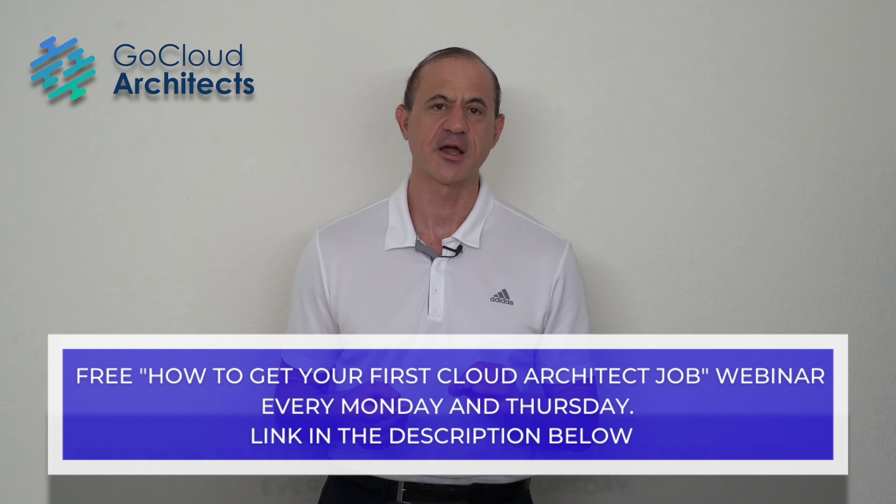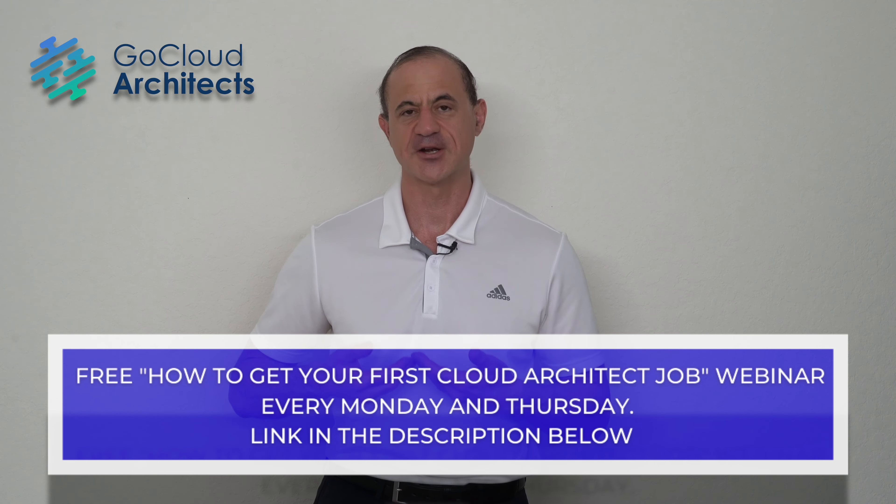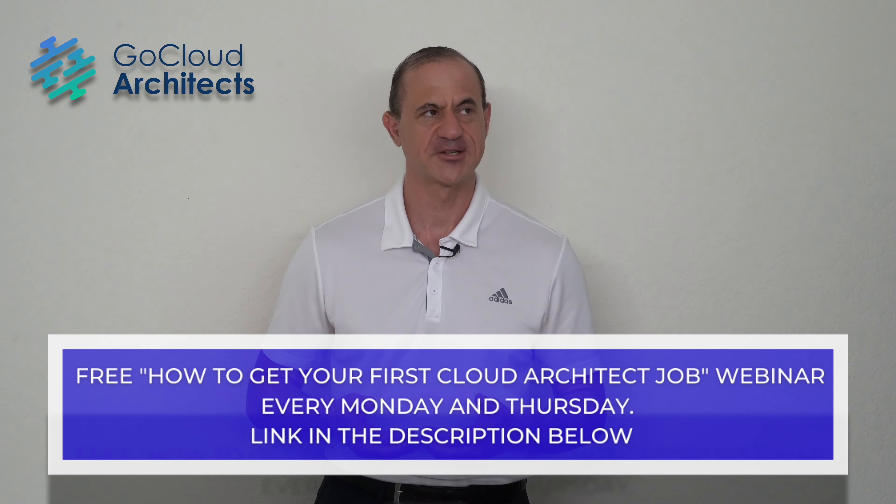This is how to get your first cloud architect job. Build a perfect resume, build technical competency, deliver a great presentation, have great communication skills and a perfect attitude, and get hired with your perfect interview. The cloud architect resume is just so important. Now that you know the resume is a sales tool, you've got to make it look like more of a sales tool.